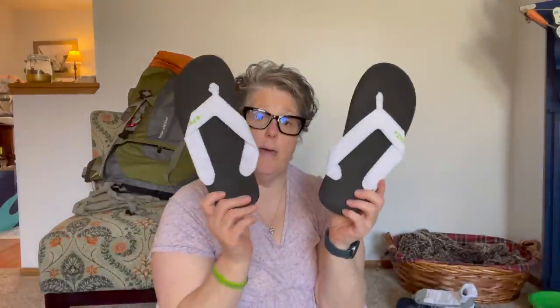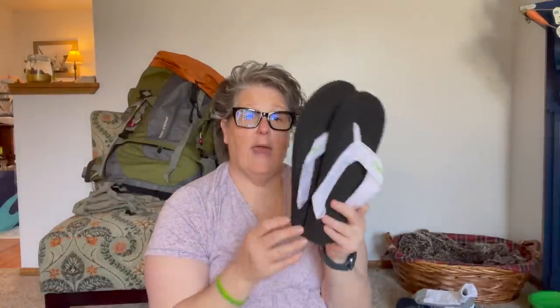For camp I brought just cheap flip flops. They weigh like three or four ounces. When you get to camp, you want to take your shoes off right away, get your socks off, let your feet air out and breathe — and these are great for walking around camp. I did bring an extra pair of undies because life and I'm old.